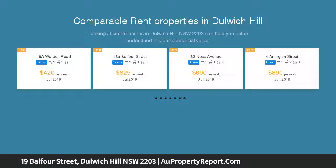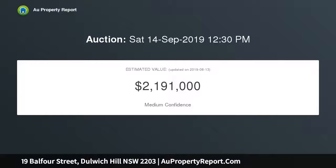Relishing in both indoor and outdoor living, the expansive living and entertaining areas connect seamlessly to the covered outdoor entertaining space and garden.